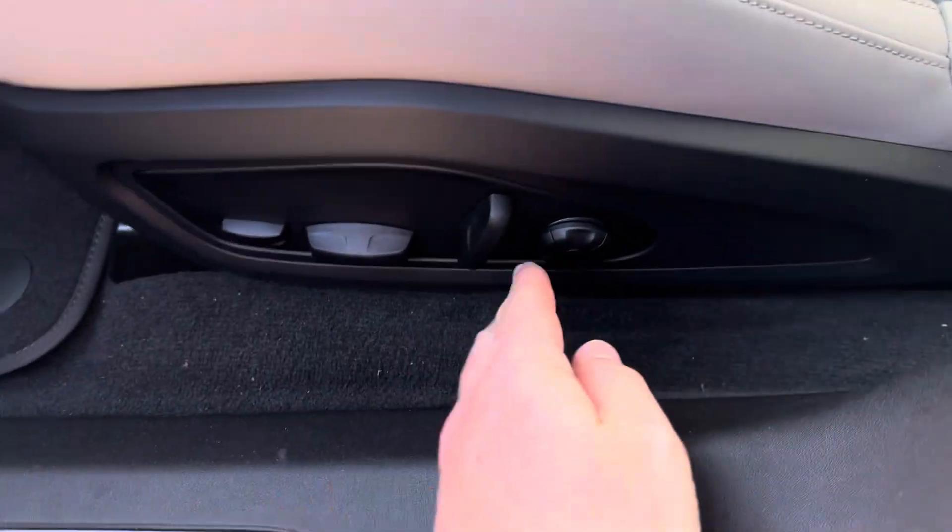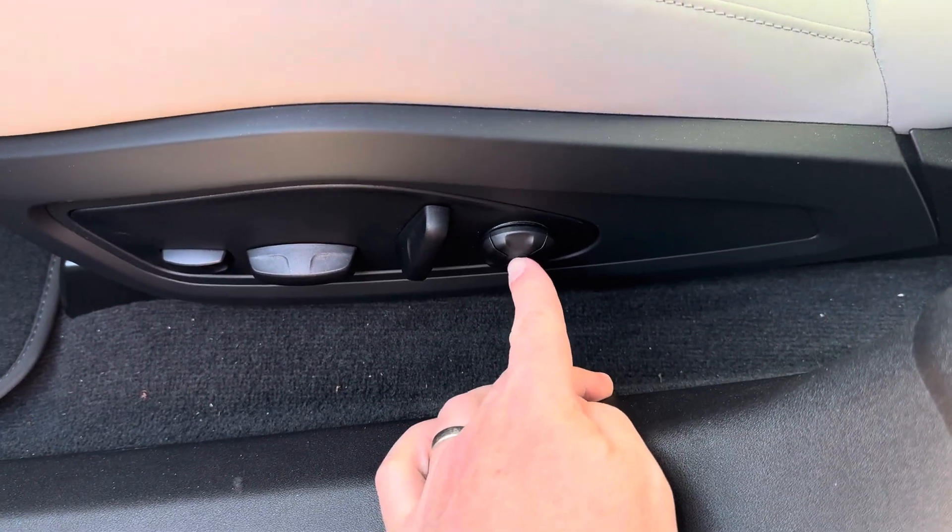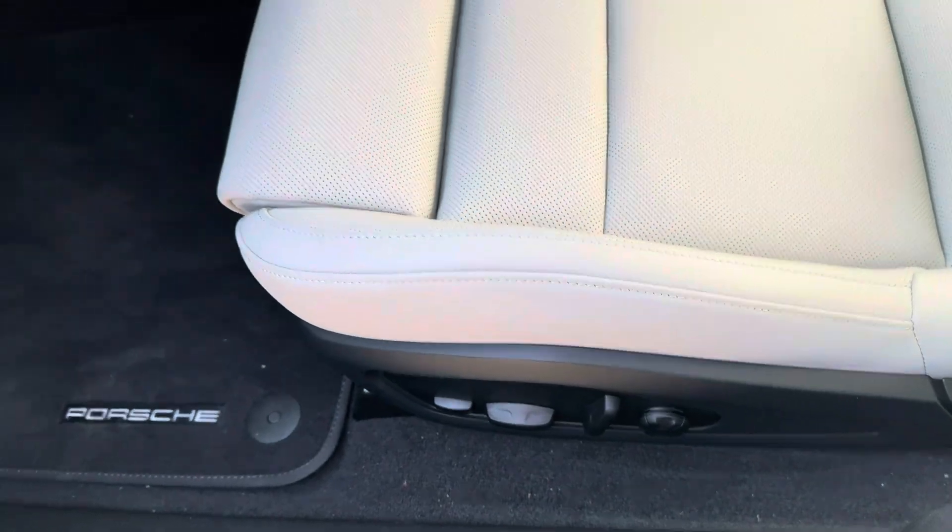You got 14-way seats with the massage seat function in there as well, which is really nice.